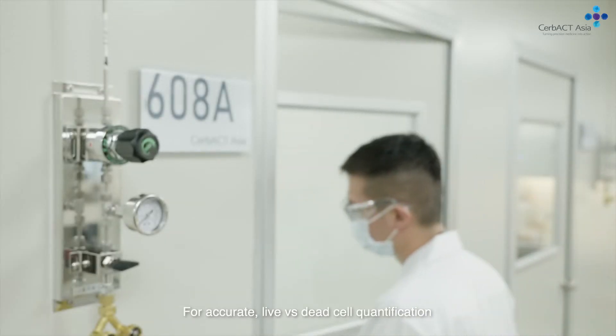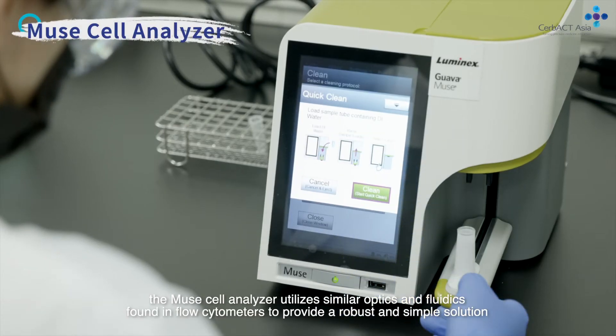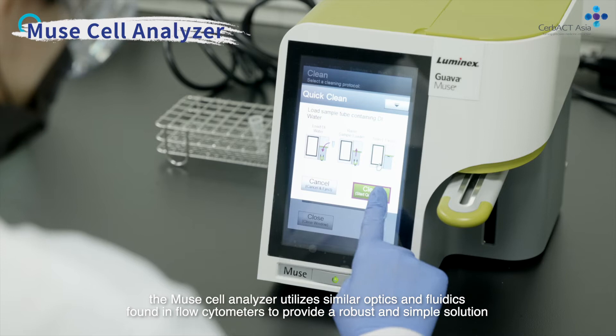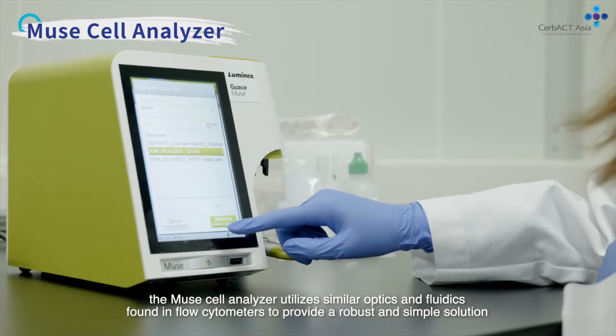For accurate live versus dead cell quantification, the Muse cell analyzer utilizes similar optics and fluidics found in flow cytometers to provide a robust and simple solution.